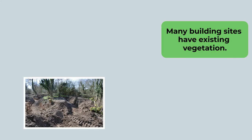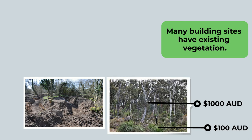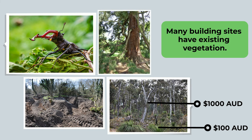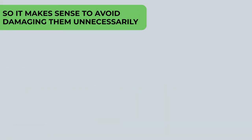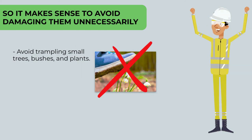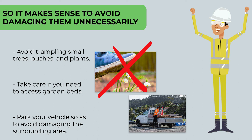Many building sites have existing vegetation. Plants and trees take time to grow and can be expensive to replace — some mature trees cost thousands of dollars. Plants, trees and grasses are part of an ecosystem, and animals and insects depend on them to survive. They also beautify the environment surrounding the building, so it makes sense to avoid damaging them unnecessarily. Avoid trampling small trees, bushes and plants. Take care if you need to access garden beds, and park your vehicle so as to avoid damaging the surrounding area.